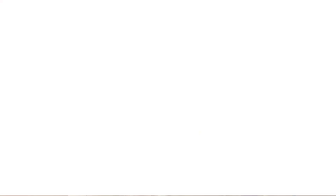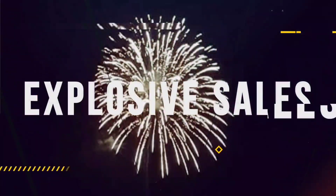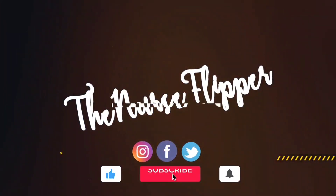How many do you think we ended up with? Let's take a look. So I showed you 22 items already and now I'm going to show you the rest. We did end up with two nurse flipper store sales.